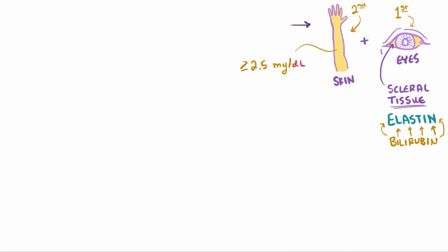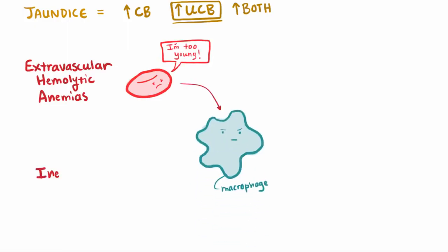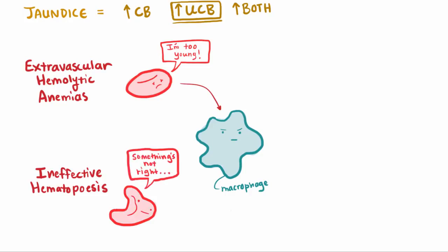There are quite a few potential pitfalls along the way that can lead to jaundice, and they're lumped together depending on whether they have more unconjugated bilirubin in the blood, more conjugated bilirubin in the blood, or more of both. Two types of disorders that have increased unconjugated bilirubin are extravascular hemolytic anemias, where red blood cells are broken down earlier than they normally would be, and ineffective hematopoiesis, where blood cells don't form quite right in the bone marrow, causing macrophages to break them down. In both cases, the red blood cells are broken down, causing high levels of unconjugated bilirubin.